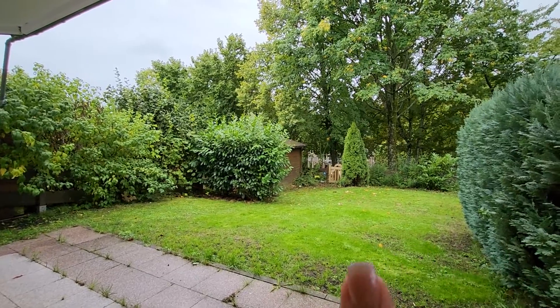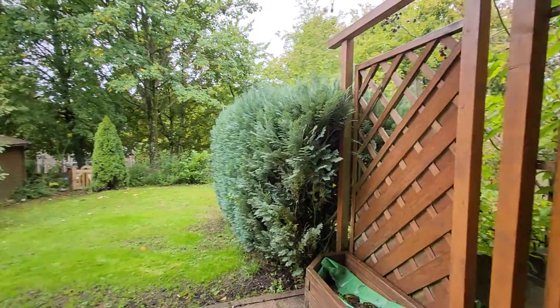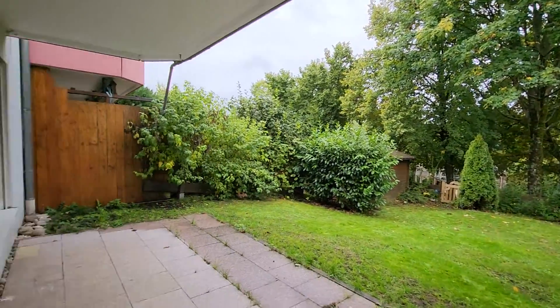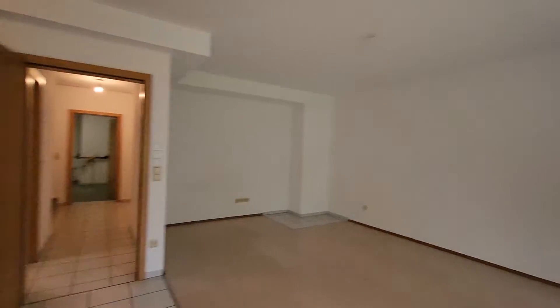Right over here there's a little gate to get you over to that little playground. It's a really nice garden. It is kind of a rainy day in Germany today — we are hitting the nice fall weather.